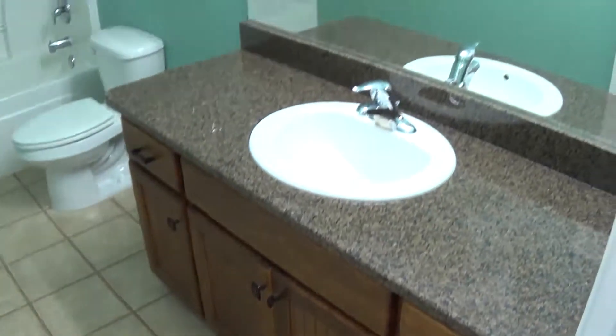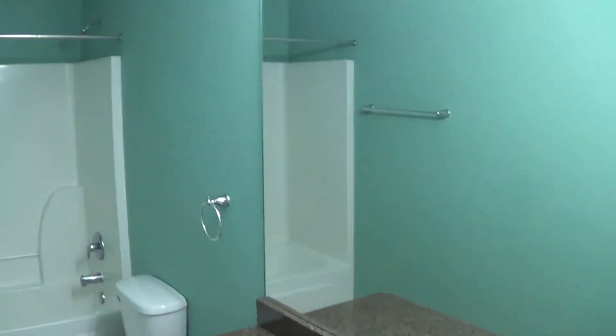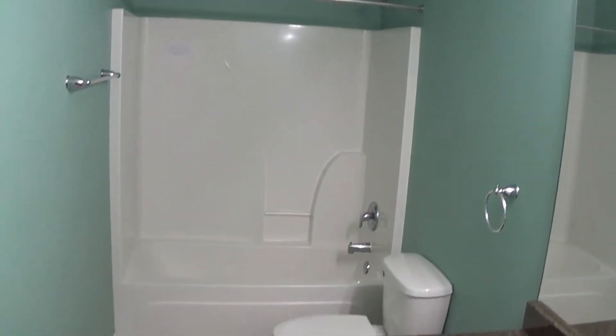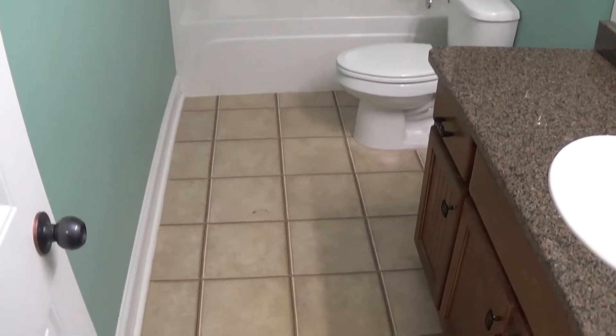This is the guest bathroom on the side of the house serving the three bedrooms. It has a single vanity sink, a tub-shower insert, tile floor, and executive-height countertop for the vanity.